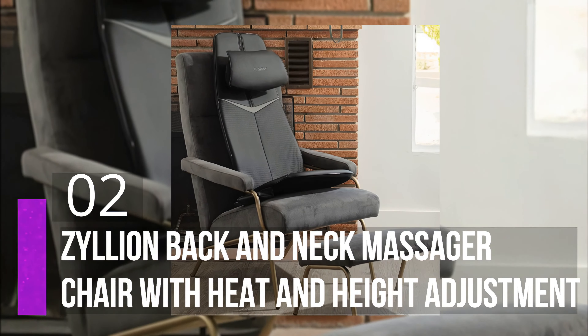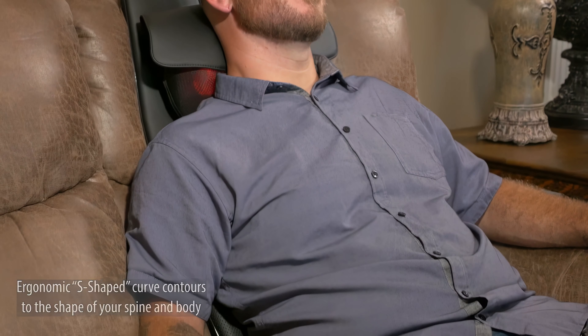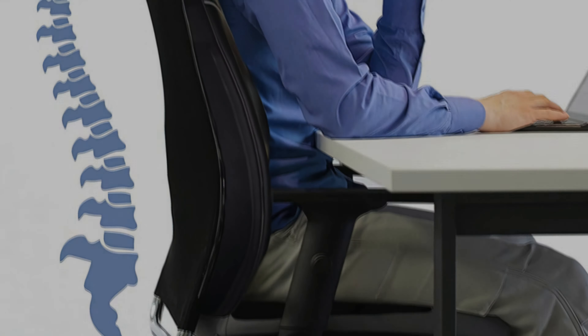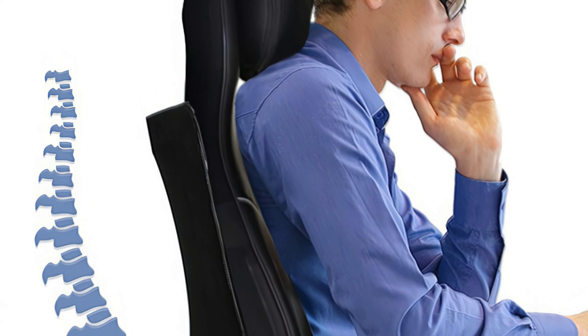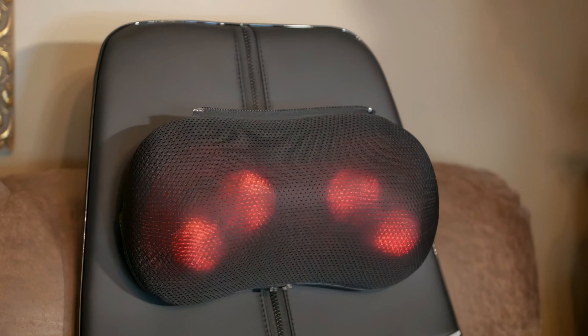Number two: Zileon Back and Neck Massager Chair with Heat and Height Adjustment. There's a lot that we love about this massager from Zileon. A foldable cushion that weighs only 10 pounds, this is a portable massage seat that shines when it comes to giving a deep tissue massage, targeting your knots and knocking excess tension loose. The S-shape contour backrest is ergonomic and features multiple massage nodes for the lower and upper back, while the waist and buttock area has vibration massage.